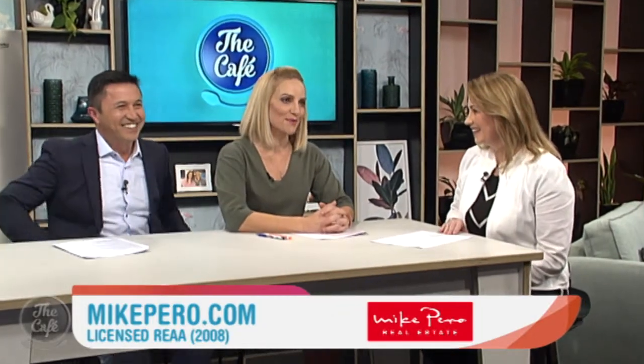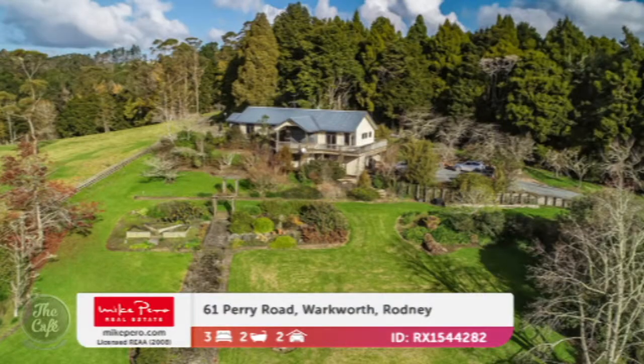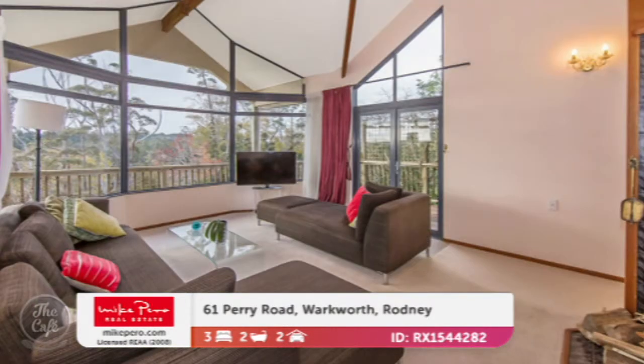It's that time again to see more open homes with Elaine Burkitt from Mike Pero Real Estate. What have you got to show us today, Elaine? Oh, look, it's a real pick and mix of family properties. The first one is in Walkworth, and it's in a great position — just on the outskirts of this growing township, so huge potential for purchasers if they've got an eye for the future.